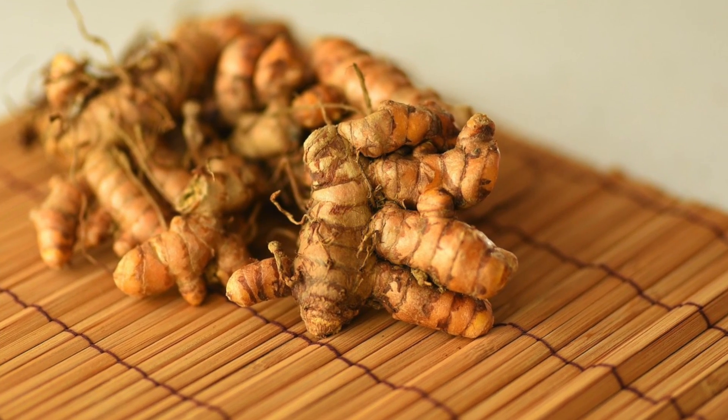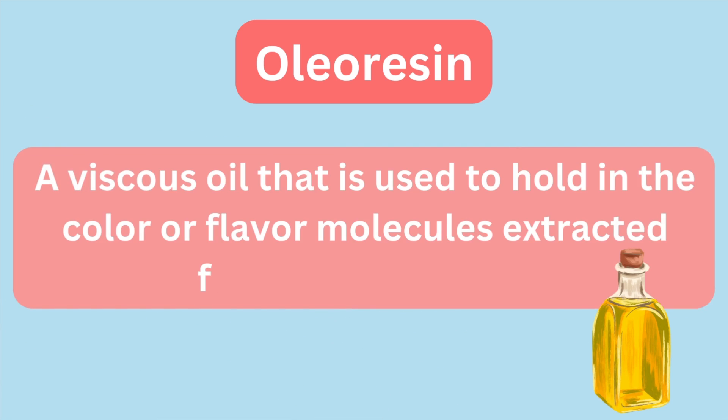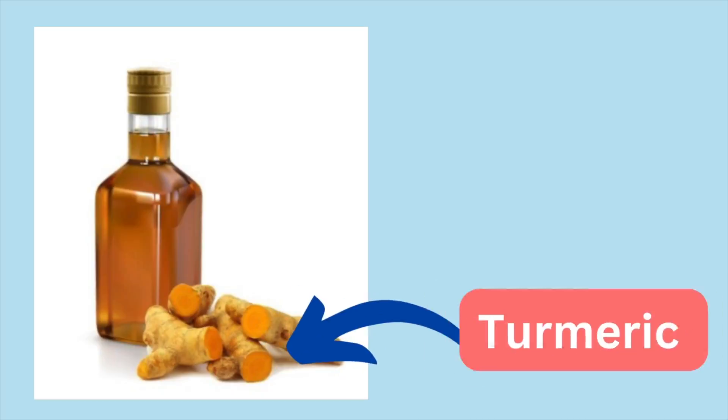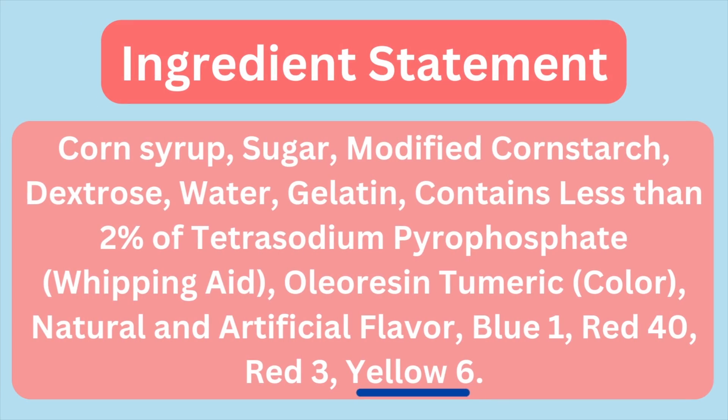But let's get back to turmeric — what exactly is turmeric oleoresin? This simply means it's an oil-based ingredient; oleoresin refers to a viscous oil used to carry all the color or flavor molecules extracted from the turmeric. This is done for many natural colors and flavors because sometimes those molecules aren't water-soluble and would much rather be in an oil. But why add this yellowish turmeric oleoresin when we already have artificial Yellow 6 in the product? So why add both?